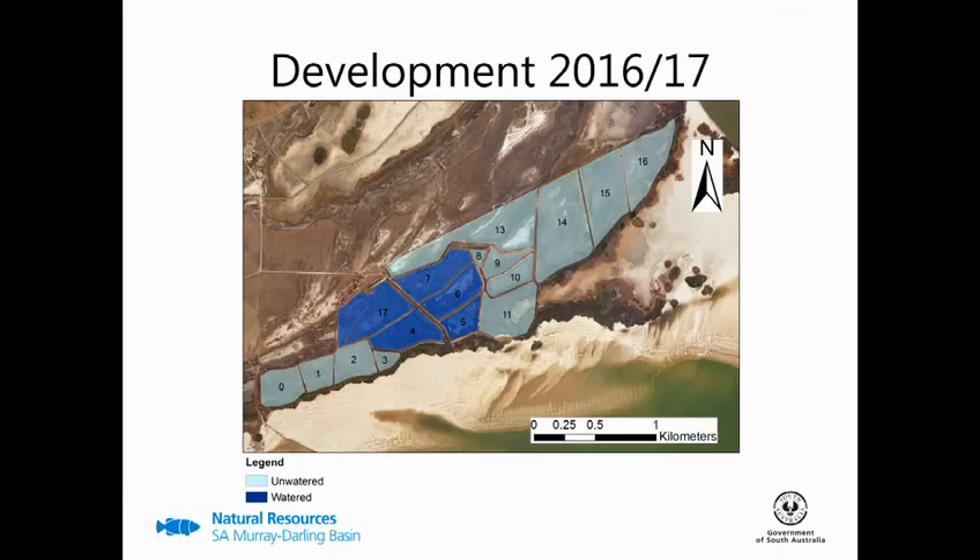So for future development, next watering season we're going to double our area — so with bays 17 and 4, that's an additional 29 hectares. And with this, we're also going to improve water delivery so we'll have independent water delivery to the bays, which will mean that we can keep water at a height suitable for migratory wader foraging over the course of a watering season.